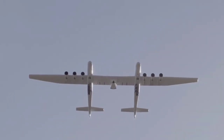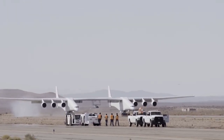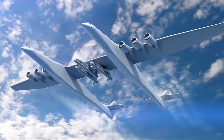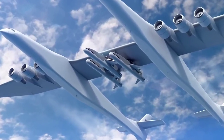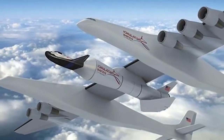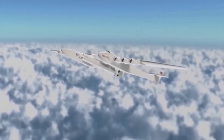To give you an idea of its wing size, it is equivalent to the size of a football field. This aircraft has the capability to lift rockets or aircraft to an altitude of 35,000 feet. It was completed in 2019 and became ready for rocket launches in April 2021.